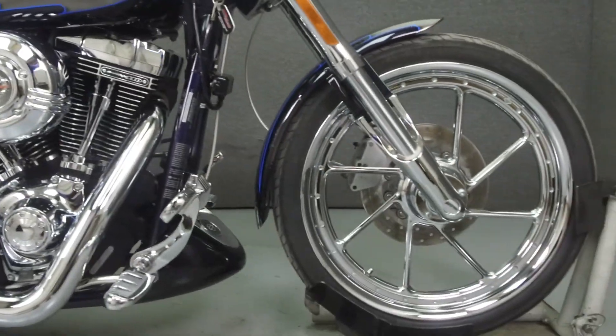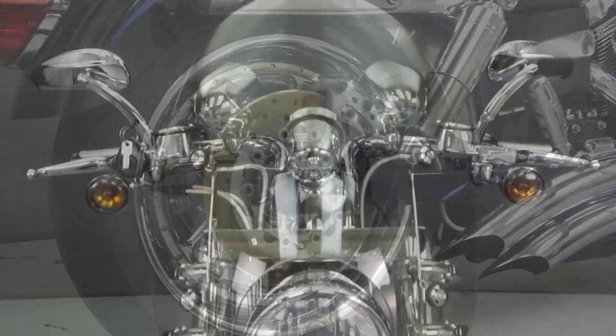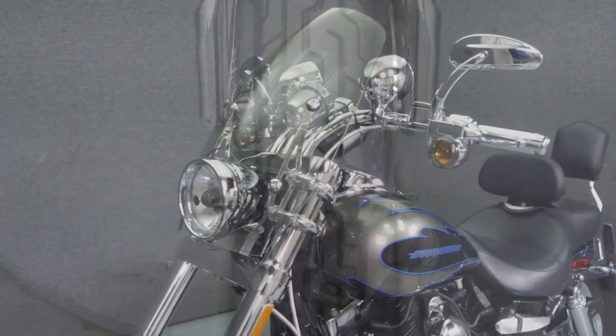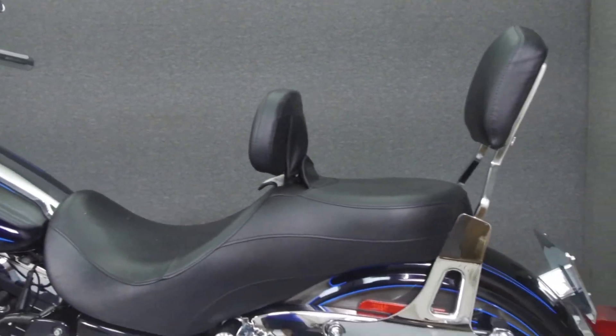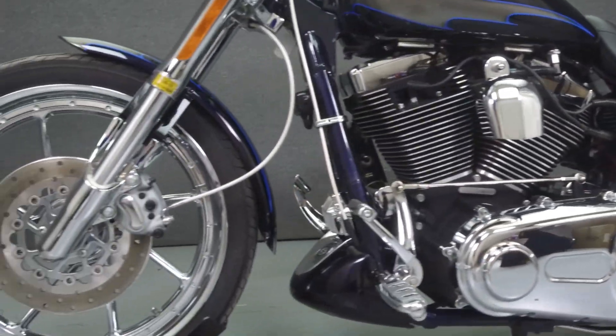Powered by an 1800cc engine with a six-speed transmission, the CVO puts out 89 horsepower at 5,500 rpm and 102 foot-pounds of torque at 3,000 rpm. It has a seat height of 27.1 inches and a dry weight of 679 pounds.